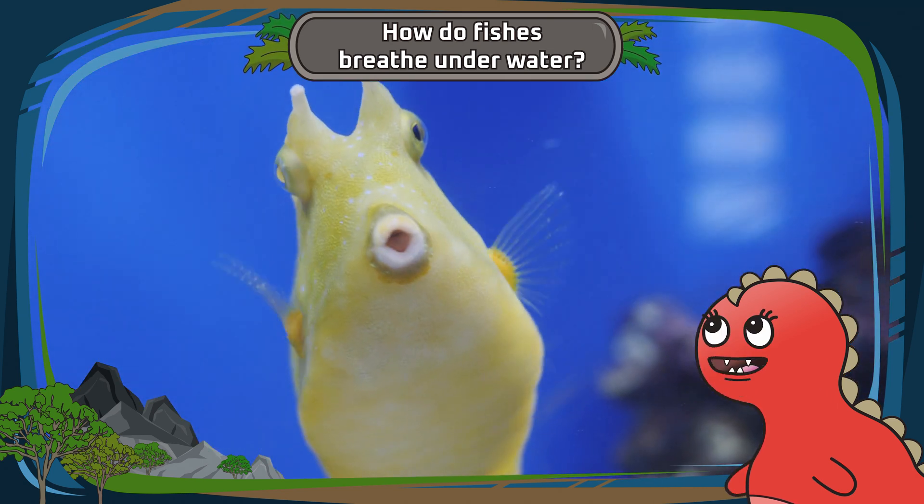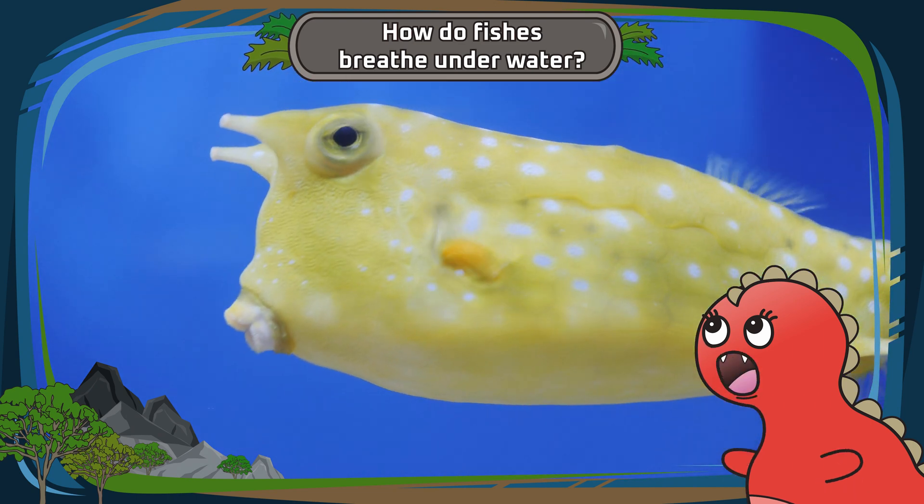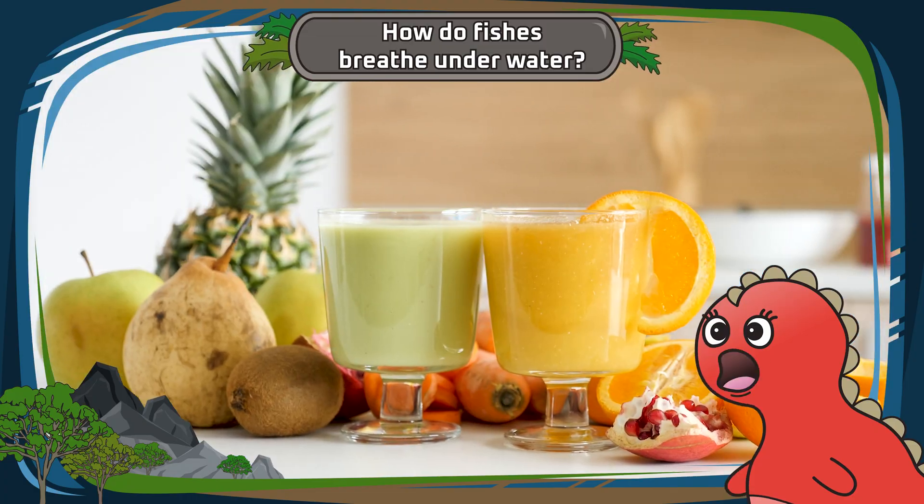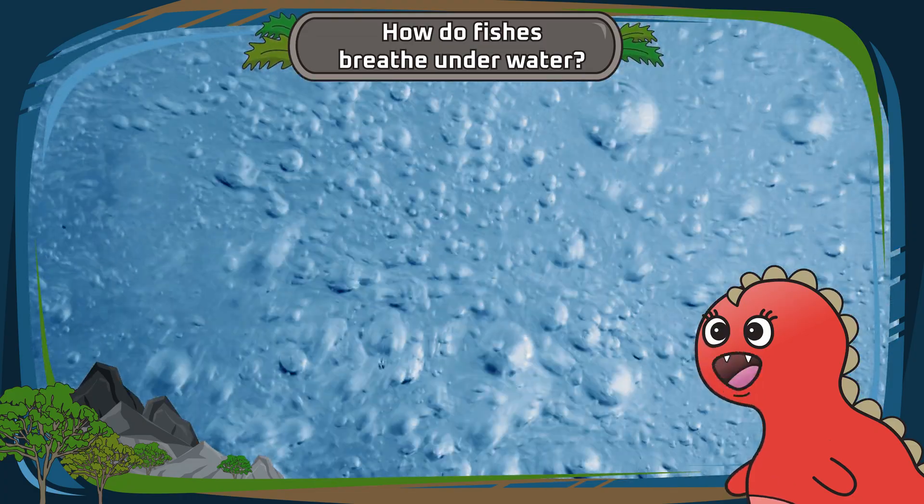When fishes swim around, they open their mouths wide. And guess what? They don't drink the water like we do with juice. Nope — the water is actually for breathing.